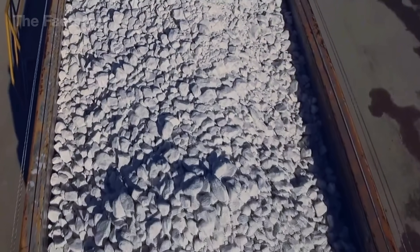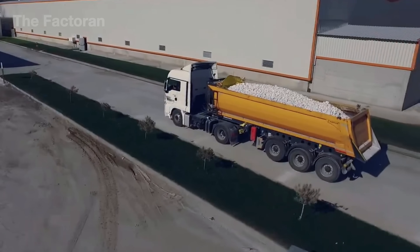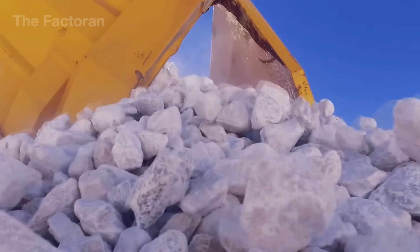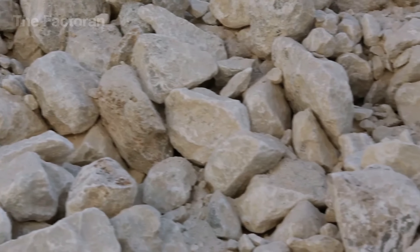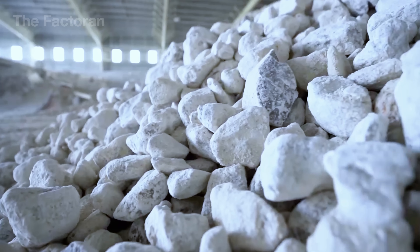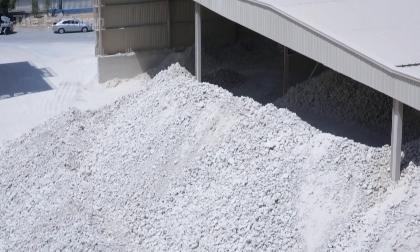Truckloads of gypsum rocks roll steadily into the plant's receiving area. Each truck can haul several dozen tons, dumping straight into a massive storage yard right next to the primary processing line. Engineers on site record the numbers and manage how the raw material is distributed, getting it ready for the first stage of crushing. On average, this facility takes in and processes more than 100 trucks a day, adding up to thousands of tons of raw gypsum entering the production flow.